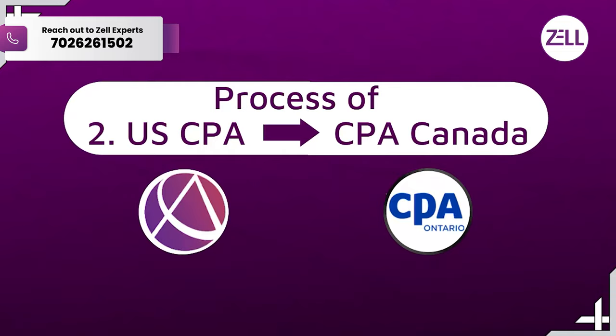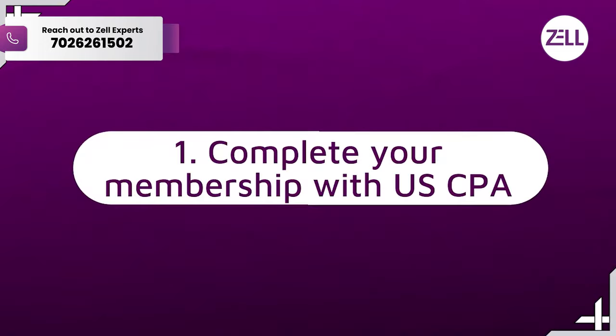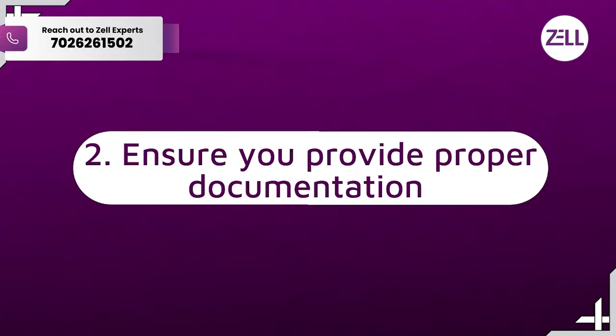Now for the actual process — I'll put a link below for the official website, but let me simplify it. Number one, you need to make sure your membership with US CPA is complete: you've cleared all four exams, completed the work experience, and have no record of unethical conduct or malpractice. Everyone going to Canada needs a clean record. Second, you need to provide all documents that the Canadian body requires — your full resume, background, and legal documents including address proof, ID proof, and a complete chronological work history.